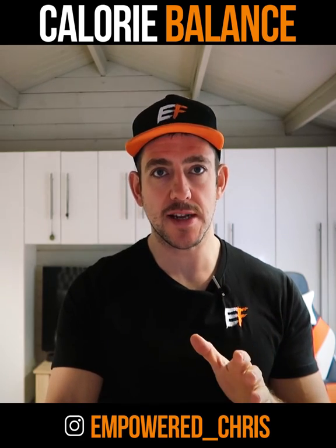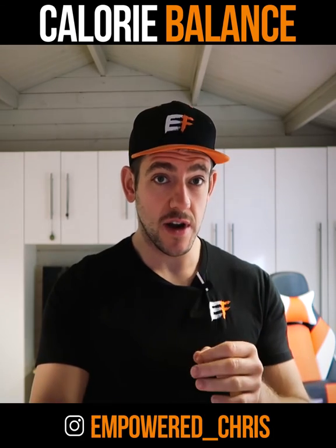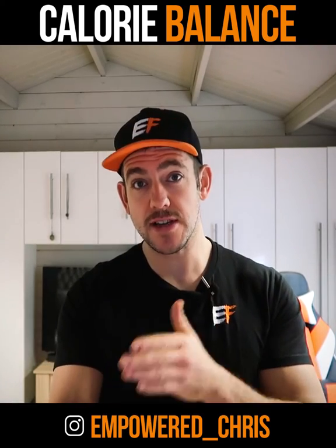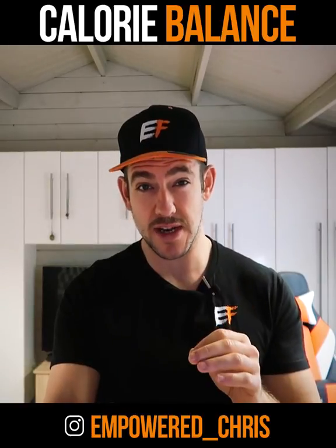In this video we're going to go into more detail on the calories in, calories out idea. If you eat more calories than your body needs, you gain weight — we call this a calorie surplus. If you eat less calories than your body needs, you lose weight — we call this a calorie deficit. Now we're going to go into detail on that.